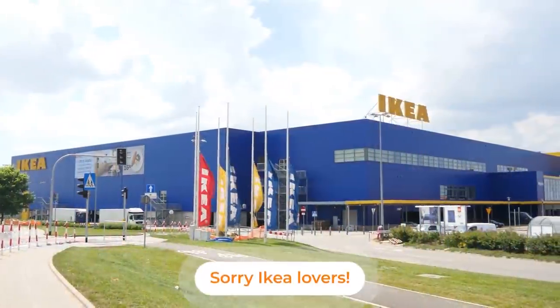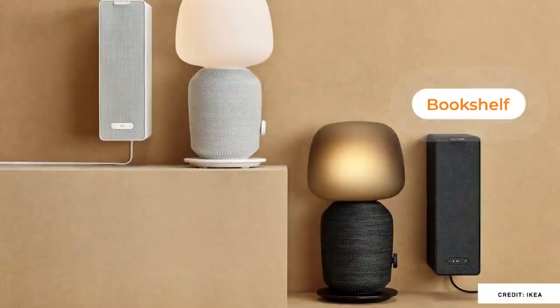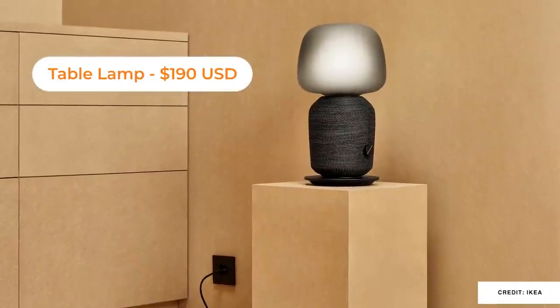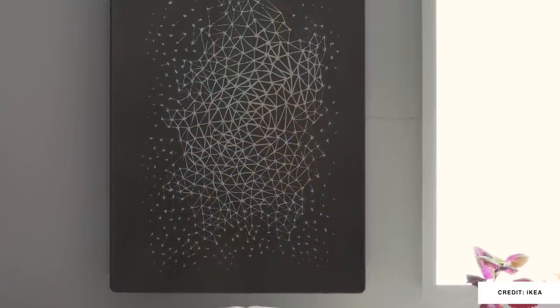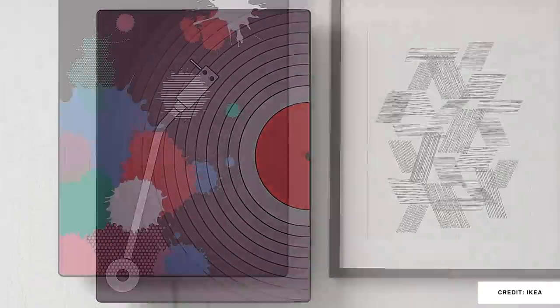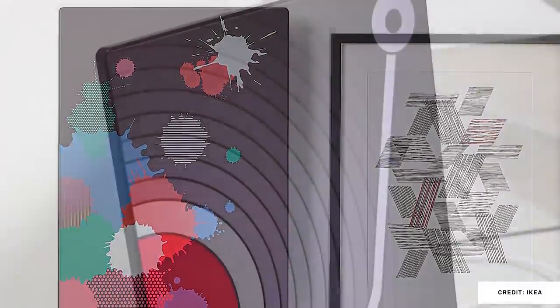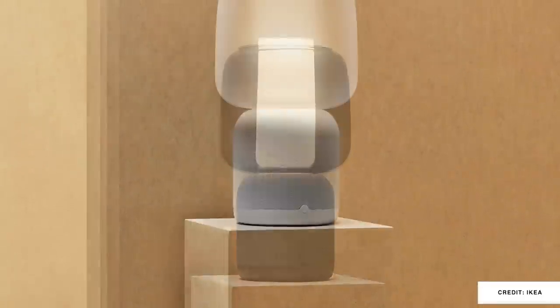I don't normally associate IKEA with beautiful — most of their designs are intended to be inexpensive and functional — but they've been partnering with Sonos for a while on speakers and table lamps. The original Ikea Symfonisk table lamp is something some people love, but it wasn't something I loved. Their new version, however, is actually a piece of wall art, with an interchangeable wall art panel — I hope IKEA focuses on creating new options for that. There's also a recently leaked second version of that Symfonisk lamp, though I don't think that one looks beautiful.